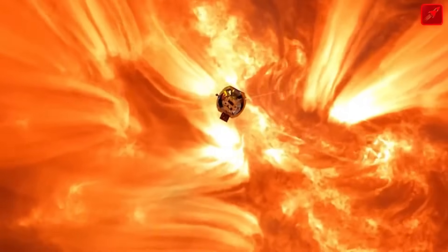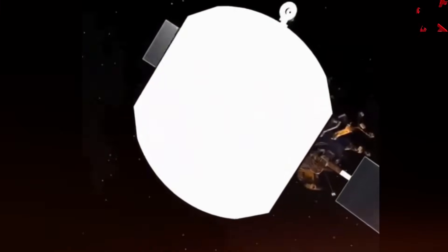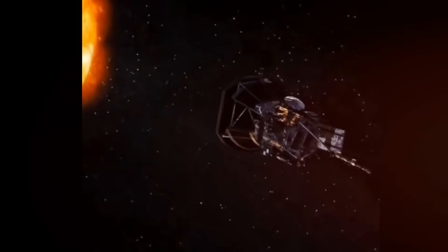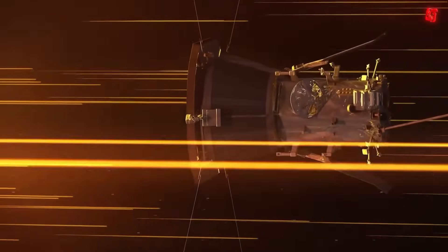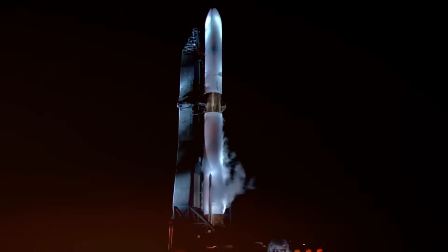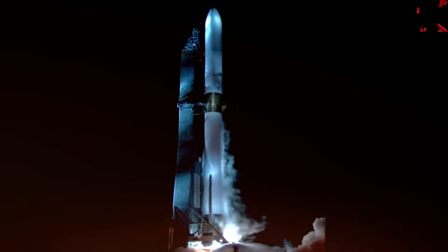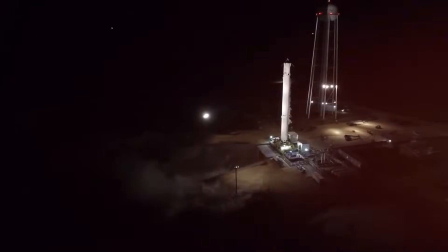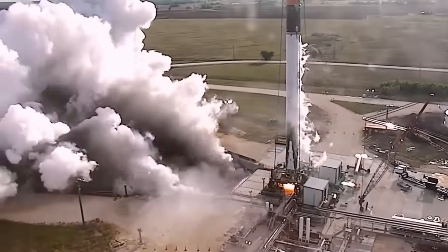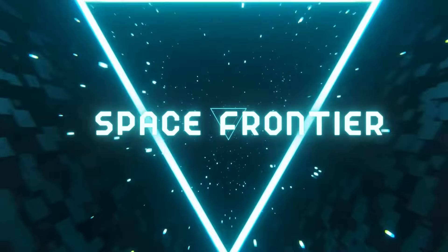Meanwhile, in the depths of our solar system, NASA's Parker Solar Probe has just shattered another cosmic speed record, blazing through space at an astounding 430,000 miles per hour — 119 times faster than a bullet — as it ventures closer to our star than any human-made object in history, revolutionizing our understanding of the sun. And in the commercial space race, Blue Origin's New Glenn has finally completed its full-duration static fire test, marking a crucial milestone in the development of what could become the third-largest operational rocket. Welcome to Space Frontier — your front-row seat to the future of space exploration.